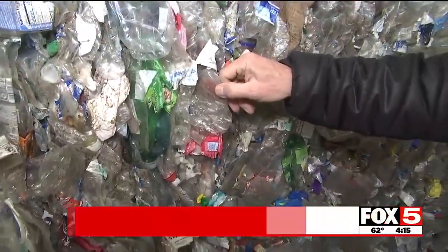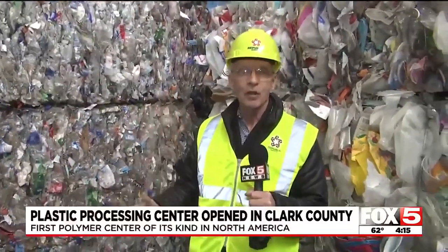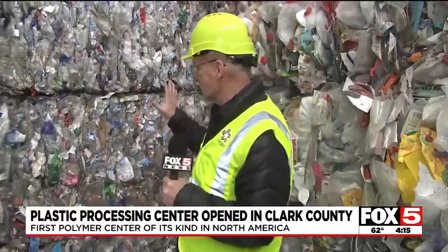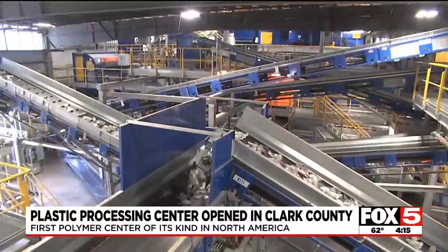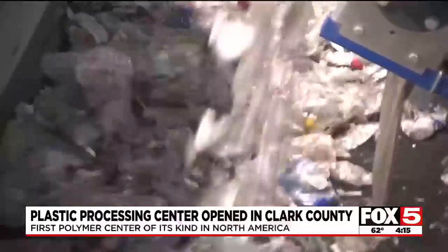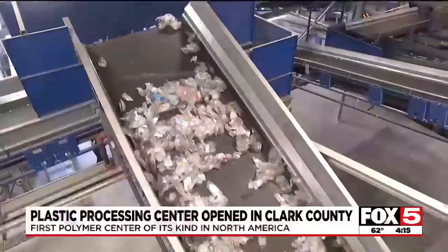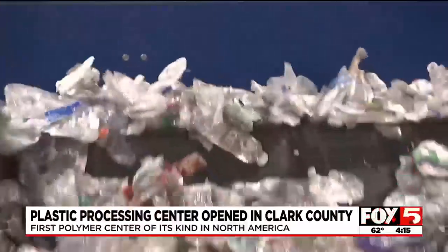This plastic water bottle is part of the recycling process being performed here at the brand new Polymer Center that Republic Services opened last December. This plant is making sure that these bottles stay as bottles. This has been sorted — now it's going to be ground down. You're looking at used plastic water bottles that made it from your recycling bin to this North Las Vegas polymer plant. In a matter of hours at this state-of-the-art facility,